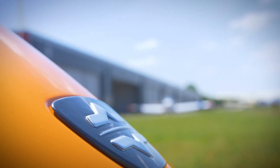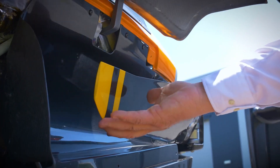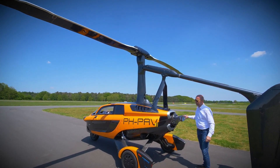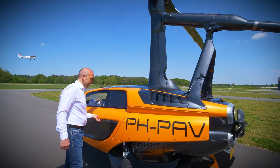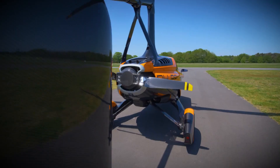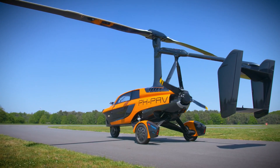Additionally, it has a high center of gravity, which contributes to its stability in the air. The Liberty was introduced to the public in February 2017, and the production model was presented at the Geneva Motor Show in March 2018. The initial shipment was anticipated to take place in 2023.